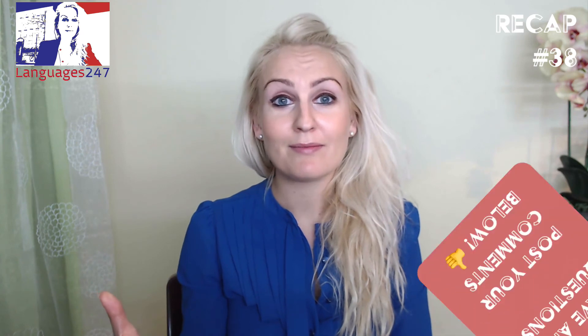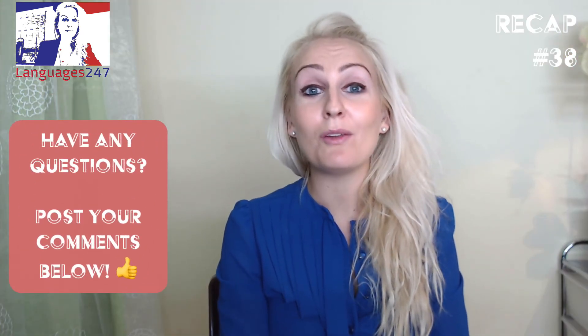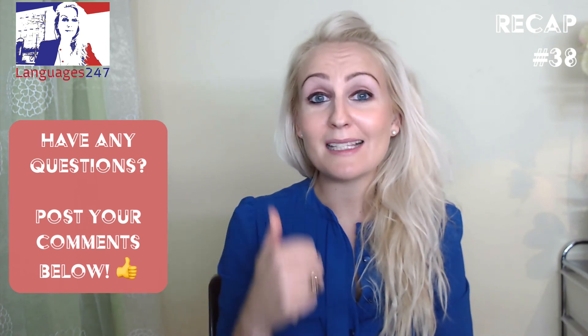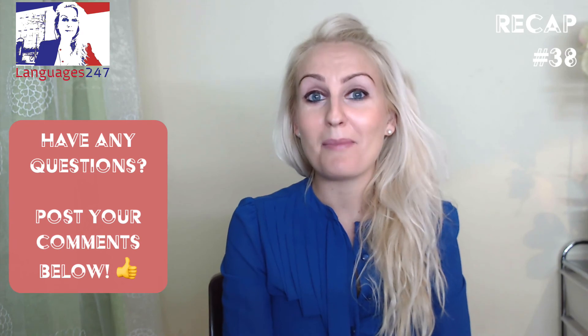Adverbs can be used to intensify or modify the meaning of an adjective, of a verb, or of another adverb. So that's it for today guys! Thank you for watching. I hope that you have enjoyed my recap video. If you have, please give it a like and I look forward to seeing you in our next videos! Bye for now!